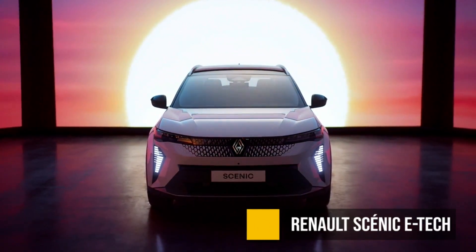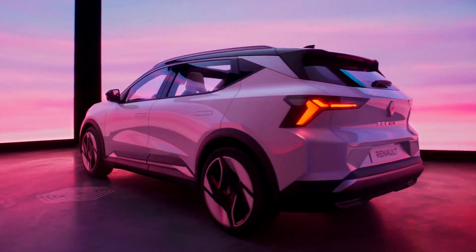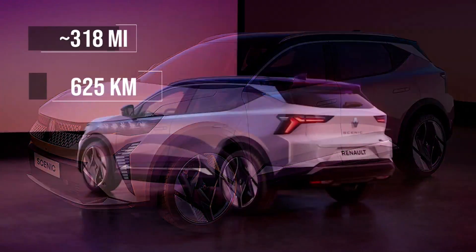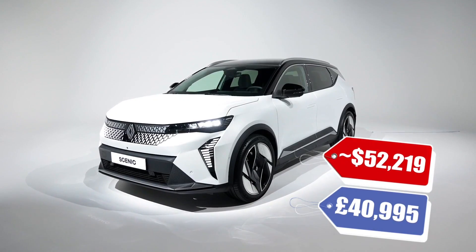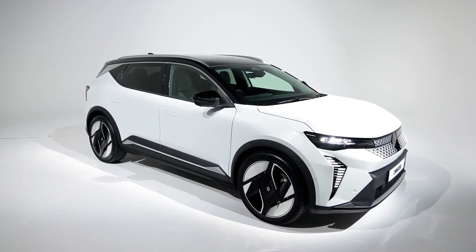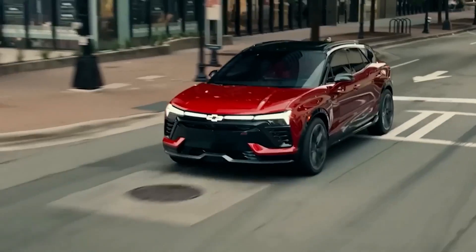The Renault Scenic E-TAC is the electric version of the gas-powered Scenic, and this one is not bad at all — with over 300 EPA equivalent miles at just above $50,000 converted from Euros. We don't know much about the rest of the specs, but this does seem to be a pretty good addition to the crossover market, and it will probably fit in pretty nicely.